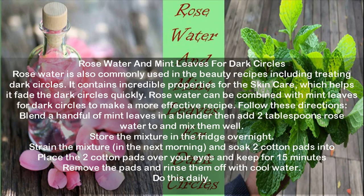Rose water and mint leaves for dark circles. Rose water is also commonly used in beauty recipes including treating dark circles. It contains incredible properties for skin care, which helps fade dark circles quickly. Blend a handful of mint leaves in a blender then add 2 tablespoons rose water and mix them well. Store the mixture in the fridge overnight. In the next morning, strain the mixture and soak 2 cotton pads into it. Place the 2 cotton pads over your eyes and keep for 15 minutes. Remove the pads and rinse with cool water. Do this daily.